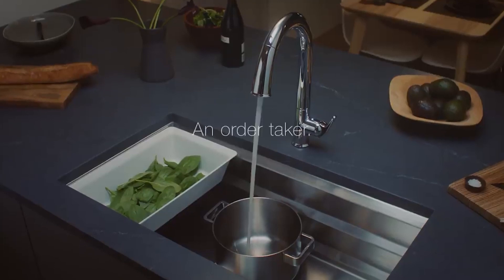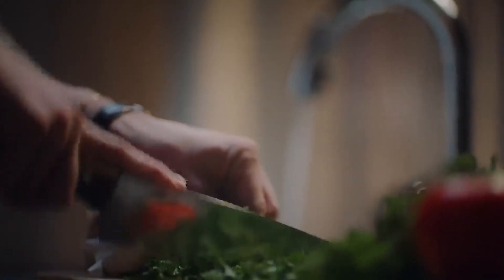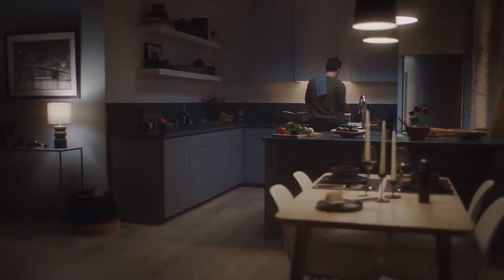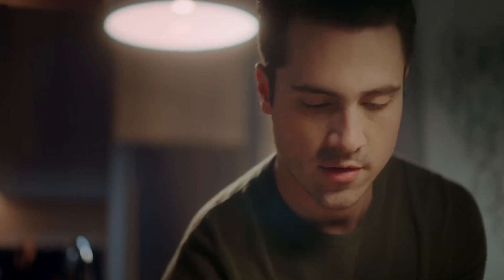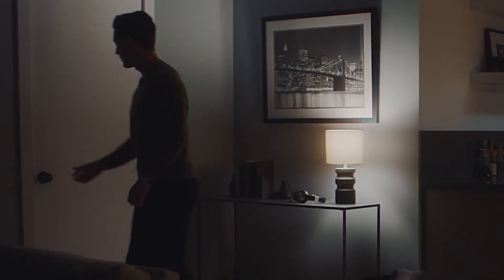The Sensate Smart Faucet dispenses accurate amounts of water and offers two sprays to simplify your daily kitchen tasks. You can just use your voice to turn the water on or off or dispense a certain amount of water, and you can customize filling items that you use regularly. Utilizing an innovative sensor, the faucet offers reliable touchless operation so you can turn it on and off easily.